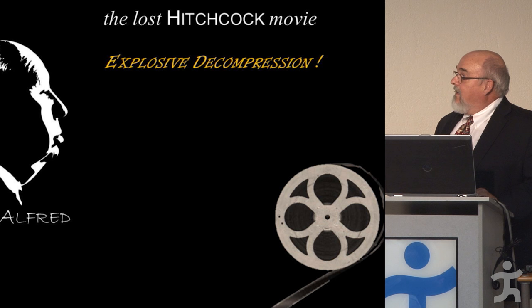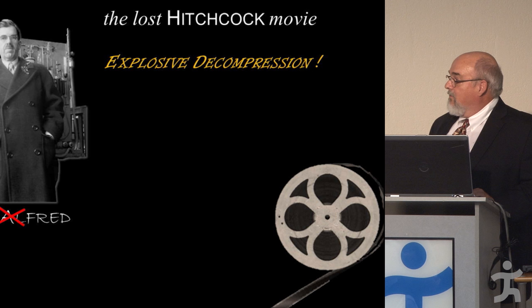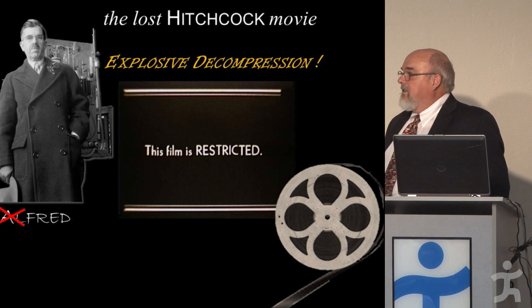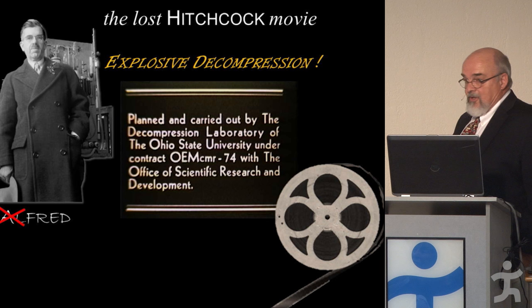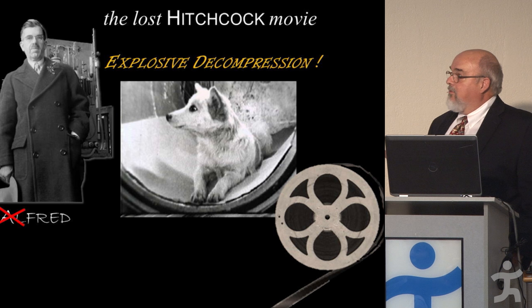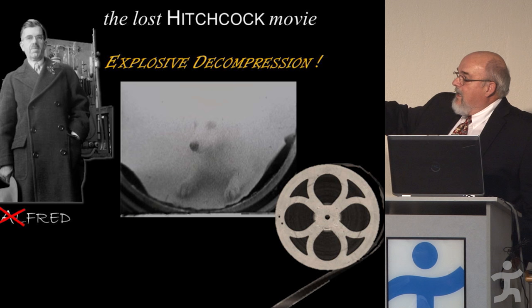The other thing I found was what I call the Lost Hitchcock movie — not Alfred, but Fred Hitchcock. Right away when it starts, it catches your eye: 'This is restricted. Experiments on explosive decompression.' At the time I had no idea what that was. Explosive decompression is what happens if your plane loses pressure at altitude.